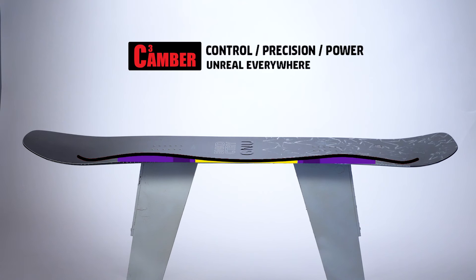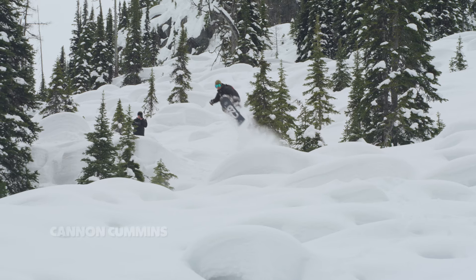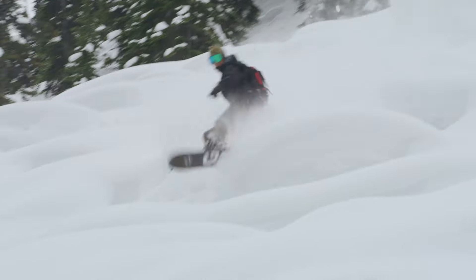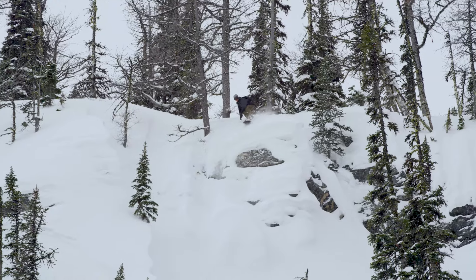The Banked Country has camber, which helps with staying stable while you're going fast, and it is really good in backcountry, more natural terrain.